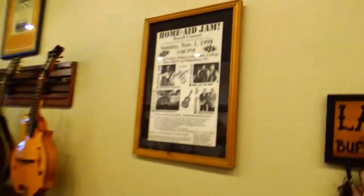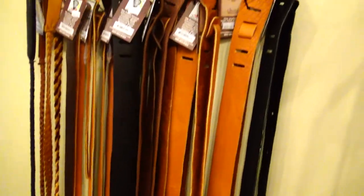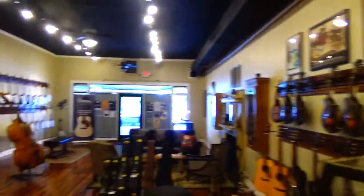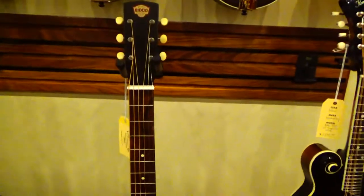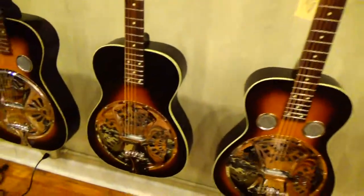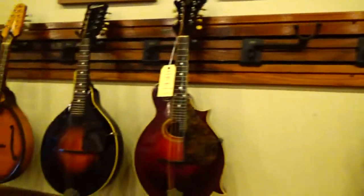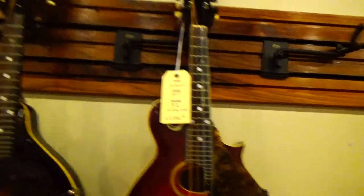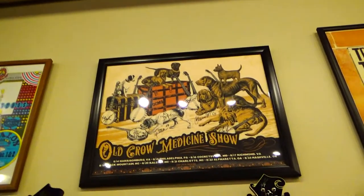They've got a nice collection of straps and Buffalo High Music straps. There is a nice Doe Burrows. Fishman Amp. Look at these nice Gibson mandolins. And look at the old Crow Medicine Show concert poster — concert art.